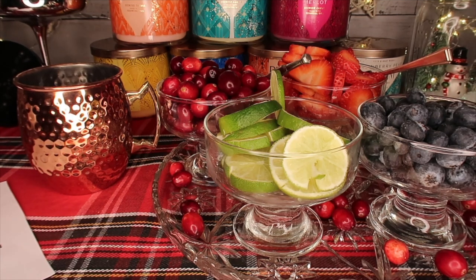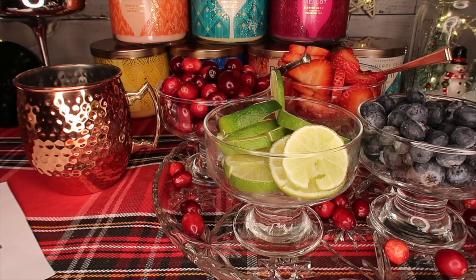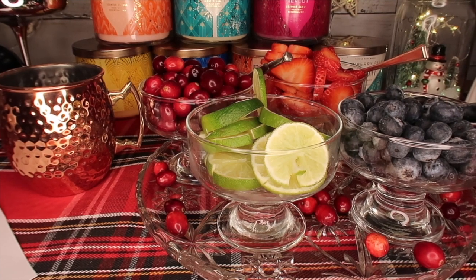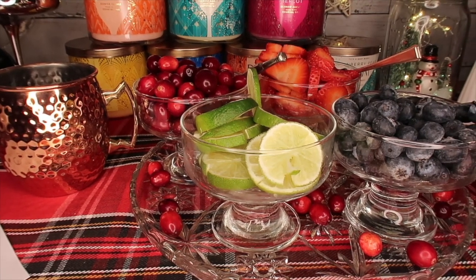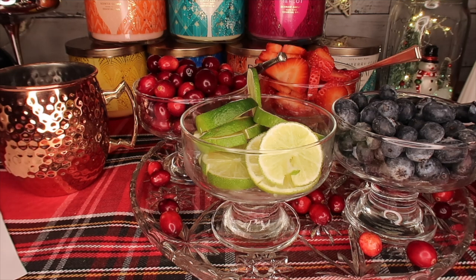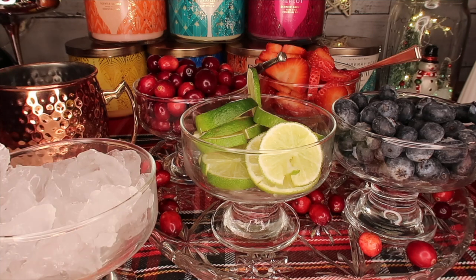I ordered this stuff online using the Instacart app. You can get a membership for Instacart — I think it's about a hundred dollars a year, which sounds like a lot, but at Kroger's and Aldi's in my area it waives the ten-dollar delivery fee, so all you pay is the tip. The minimum for free delivery is around thirty dollars. Great life hack.